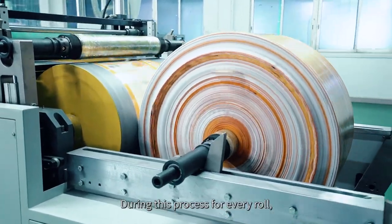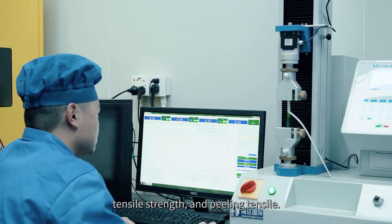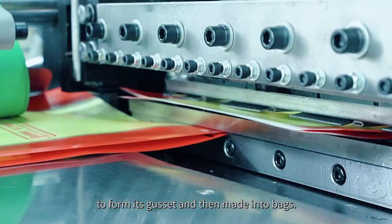During this process, for every roll, we will check its lamination thickness, gram per square meter, tensile strength, and peeling tensile. The laminated rolls will then go through the side gusset process that forms its gussets and then made into bags.